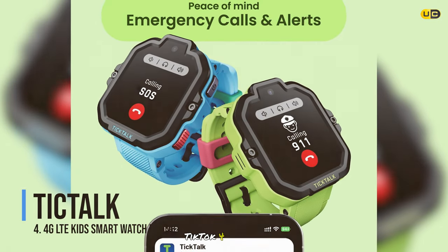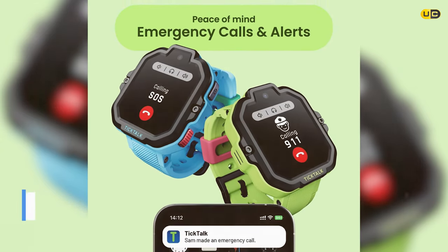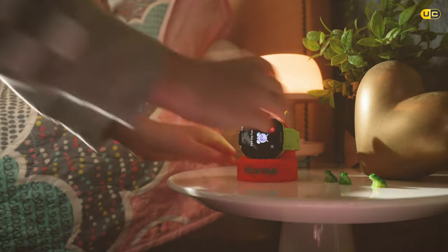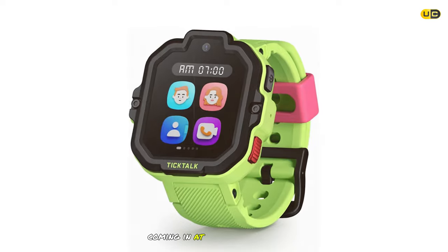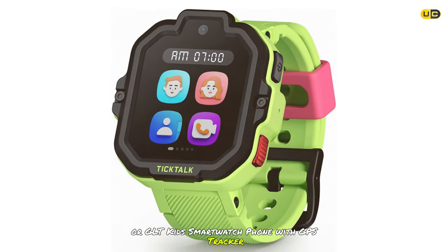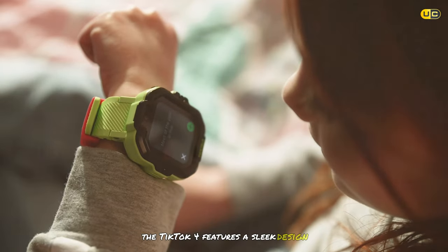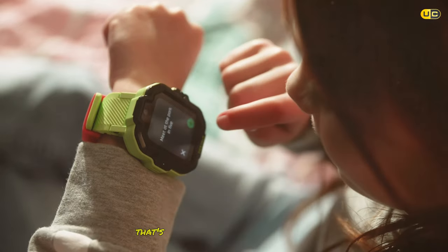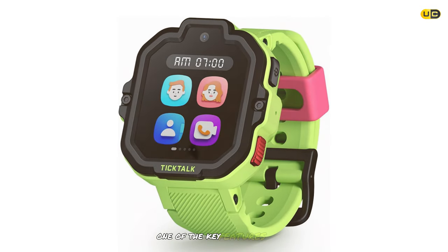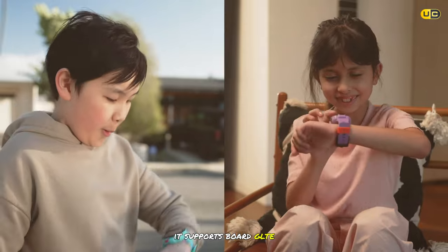Coming in at number 7 is the TickTalk 4 LTE Kids Smartwatch Phone with GPS tracker. Designed for older kids who need more advanced features, the TickTalk 4 features a sleek design with a large touchscreen display that's easy to navigate. It's water resistant, making it suitable for everyday wear.